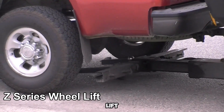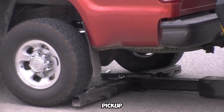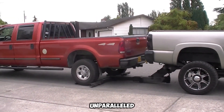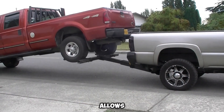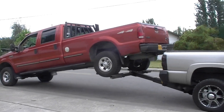Introducing the Z-Series Wheel Lift, a revolutionary solution that transforms an ordinary pickup truck into a fully functional tow rig with unparalleled speed and ease. Designed for maximum efficiency and stealth, this system allows operators to perform towing tasks without even stepping out of the driver's seat.